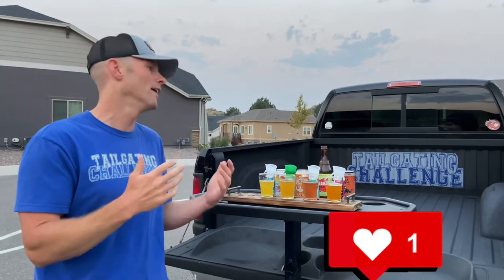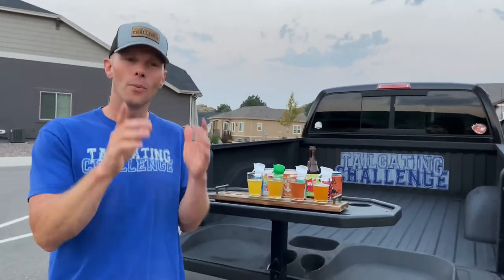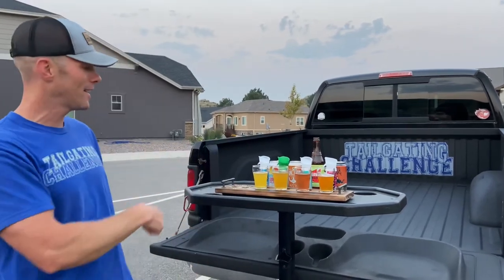Follow us on social media because what we do is test stuff just like Boost Oxygen, and then we turn around and give you a chance to win fun things every single week. Until next time — if you love beer and you love breathing, who doesn't? It's time to check out this new tailgating challenge!